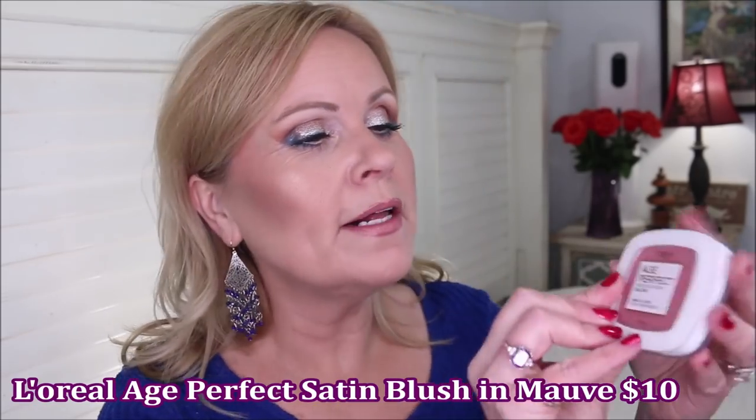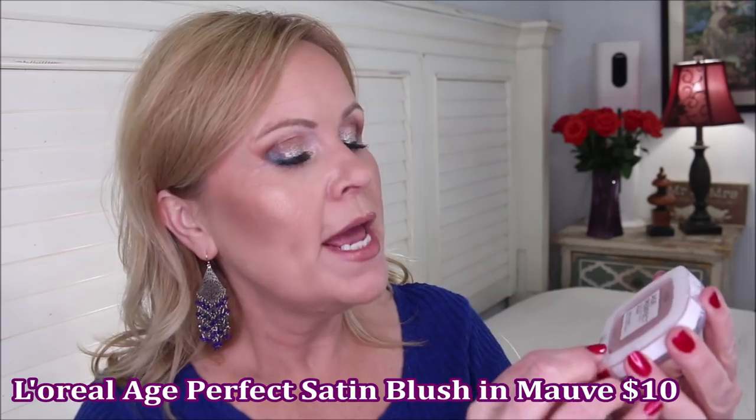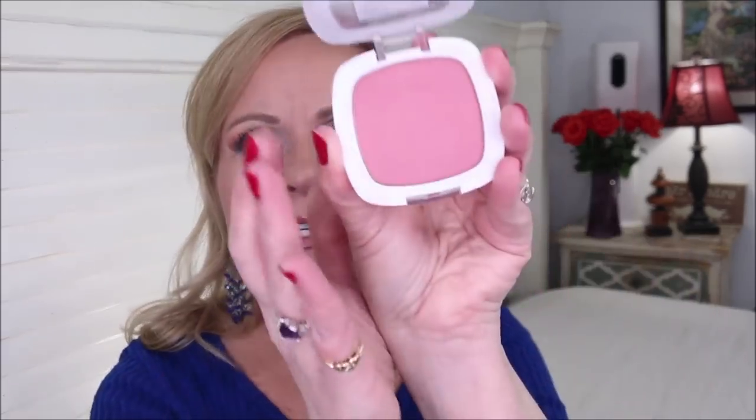Moving on to blushes — the L'Oreal Age Perfect Radiant Satin Blush in Mauved. I love this color and L'Oreal's packaging. It has a little mirror so it slips nicely into a purse. This is a really pretty soft flush — not super pigmented, which I like because being fair-toned I don't accidentally put too much on. I actually feel it's closer to matte than satin as I don't see any luminosity, but it wears and blends really well on my skin.